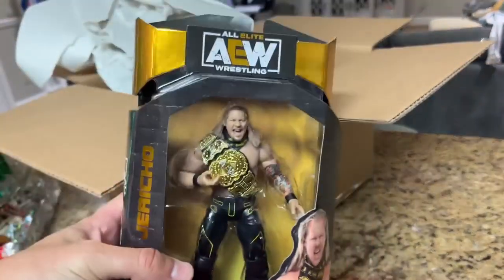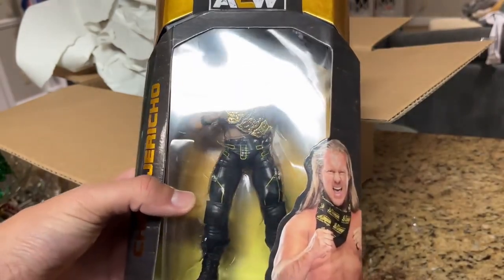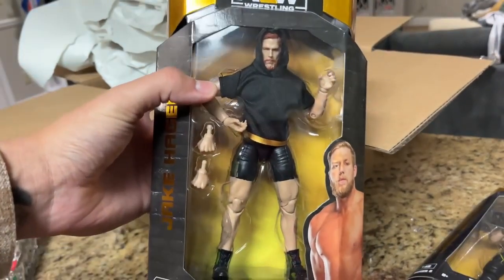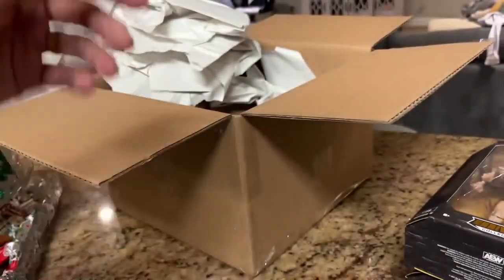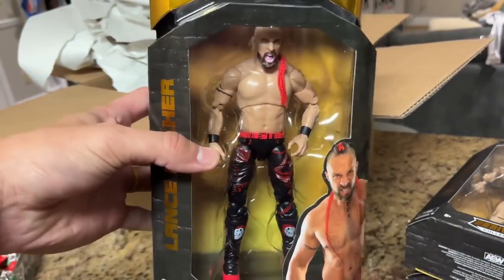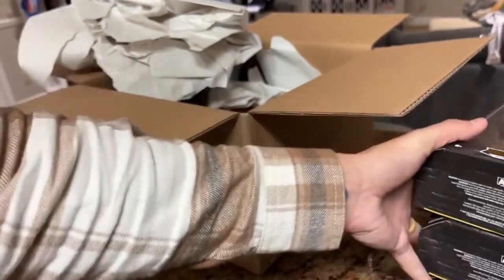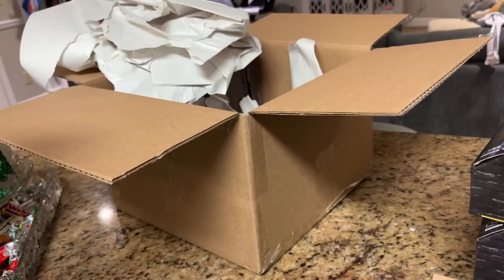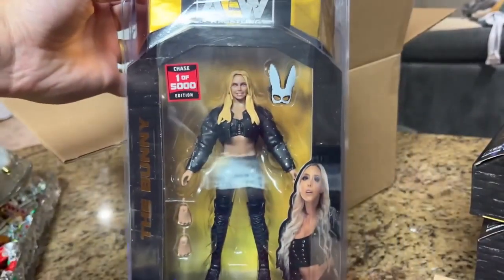The first figure is Series 6 Chris Jericho — a really solid figure, definitely like it more than Nyla Rose and Red Velvet. Second figure is Series 6 Hager with the red beard — a version I don't have. Third is Series 7 Lance Archer. Definitely better than our last box. We also got clear display stands. Now it's time for the chase figure — let's open it up!